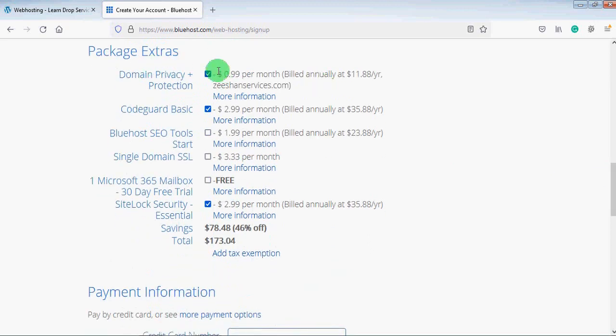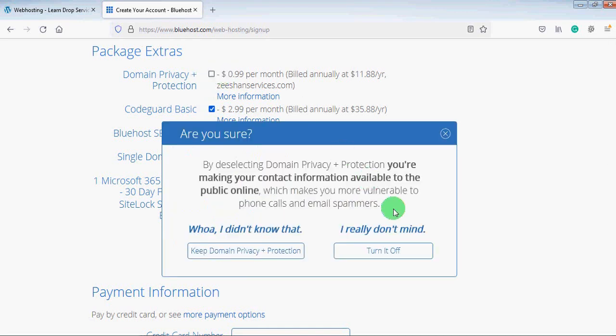Here you will see some extra packages like domain privacy protection. This is up to you — if you want to buy it or not, you can uncheck the box. Domain privacy protection means they will hide your name when someone searches on the internet for who owns this domain, so nobody will be able to see the owner. I will uncheck this and the other packages since I don't need them.